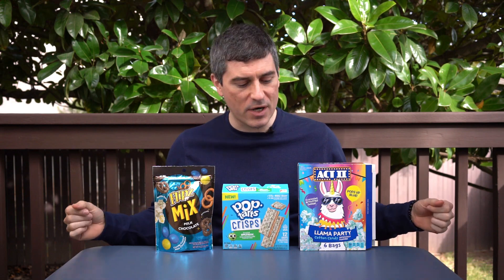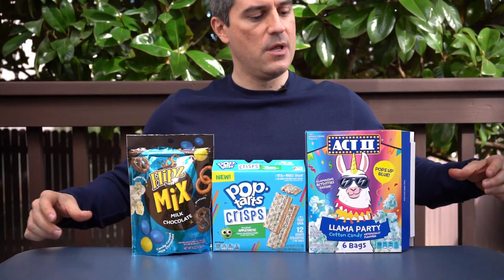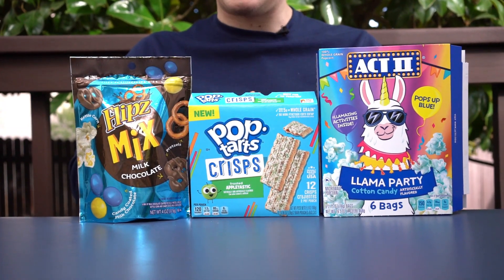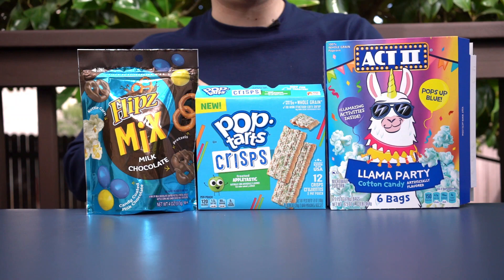What's going on guys, Bobby with Consumer Time Capsule back with another review. Today we're at the Treehouse to clean out the capsule — it's the last volume of the marathon session that Ryan and I have been on today. We've got Act 2 Llama Party Cotton Candy Popcorn, Pop-Tarts Frosted Appletastic Crisps, and Pretzel Flips Mix.